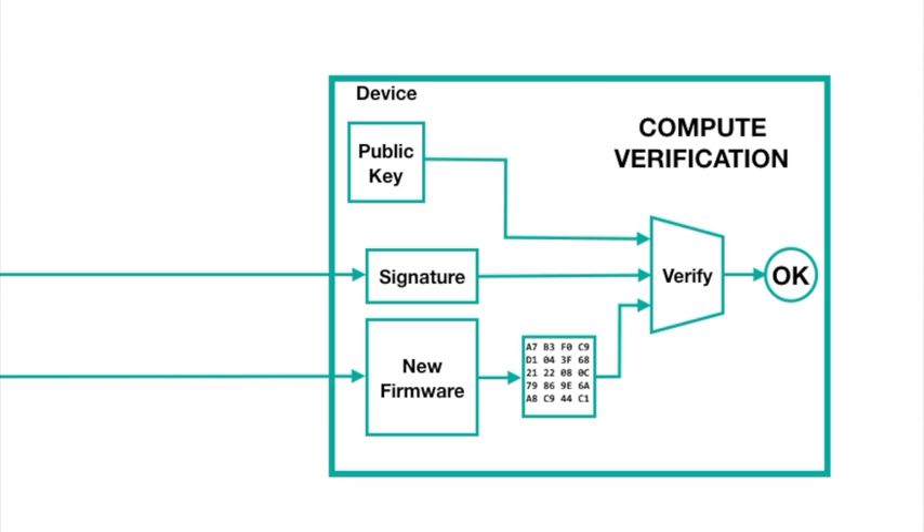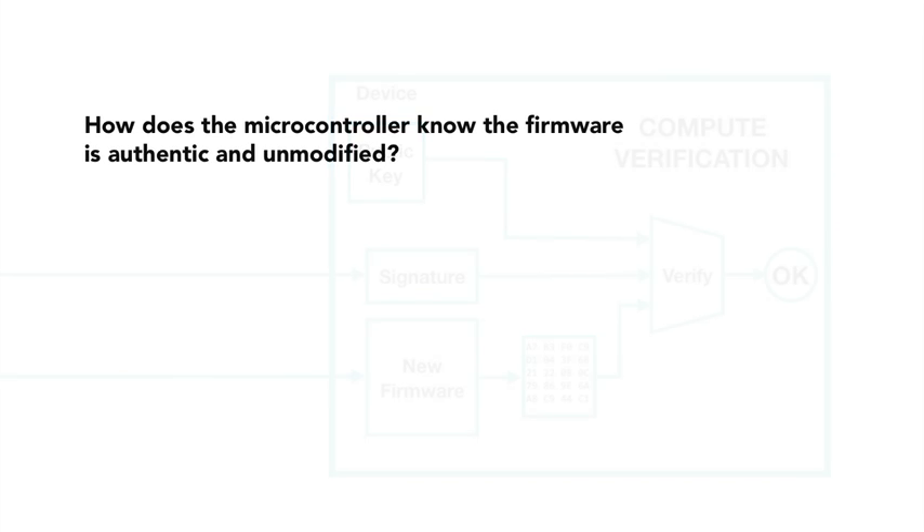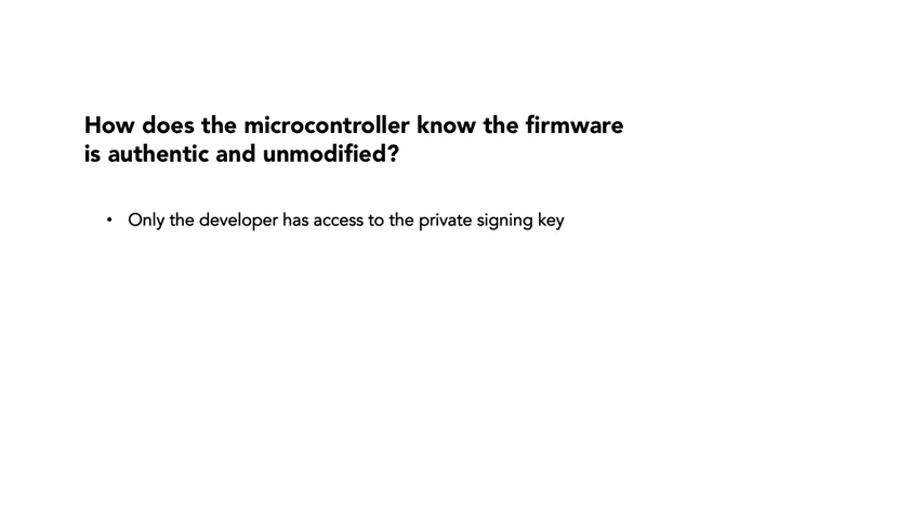If the verification fails, the microcontroller discards the new firmware and generates an alert. But if the verification succeeds, then the microcontroller can begin to use the new firmware. It can be certain that the firmware is authentic and unmodified, because it was signed with a private key available only to the developer authorized to sign the firmware.